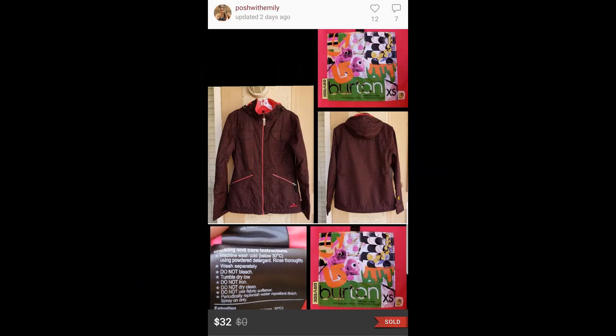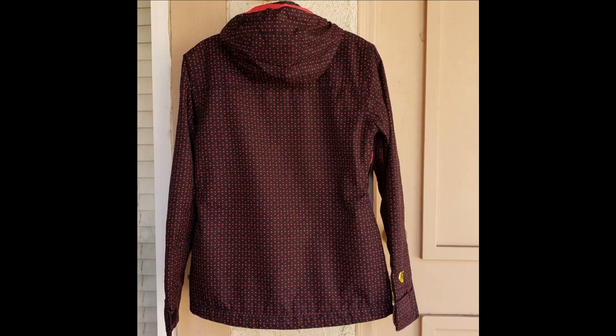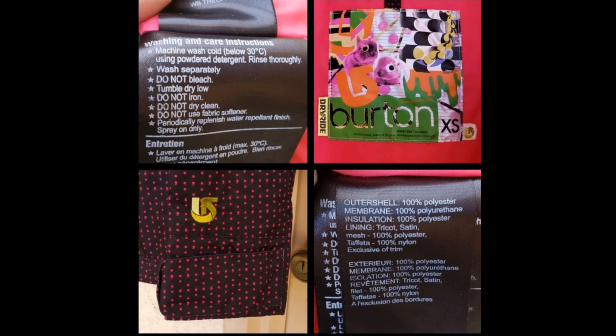Next, I sold a women's polka dot burnt snow jacket, size extra small, for $32. I believe it was on a closet clear out. A friend of mine had given this to me along with five or six other jackets she no longer wanted, so this didn't cost me anything — it was all profit, minus Poshmark's fee of course.